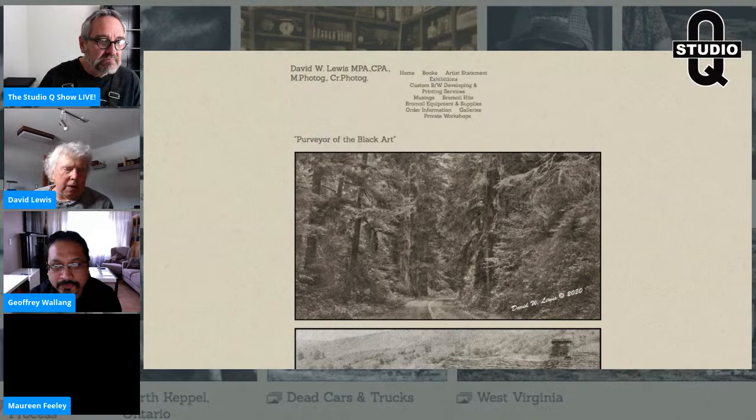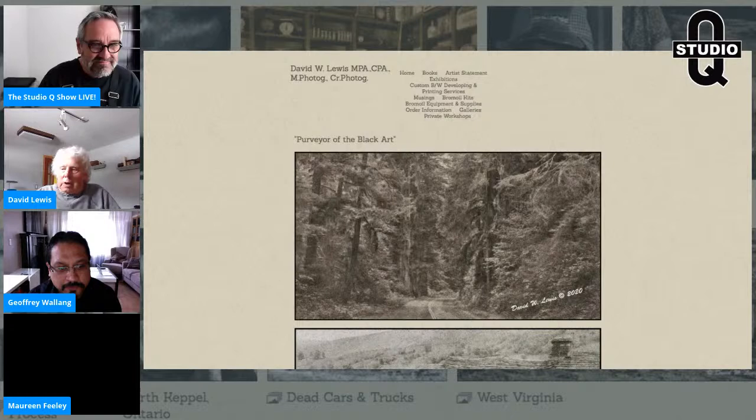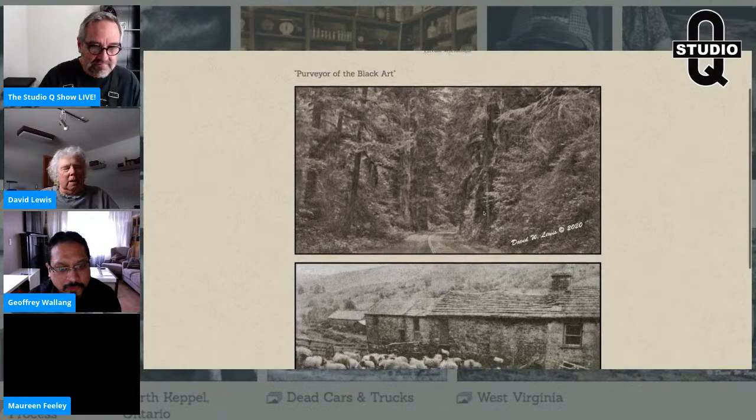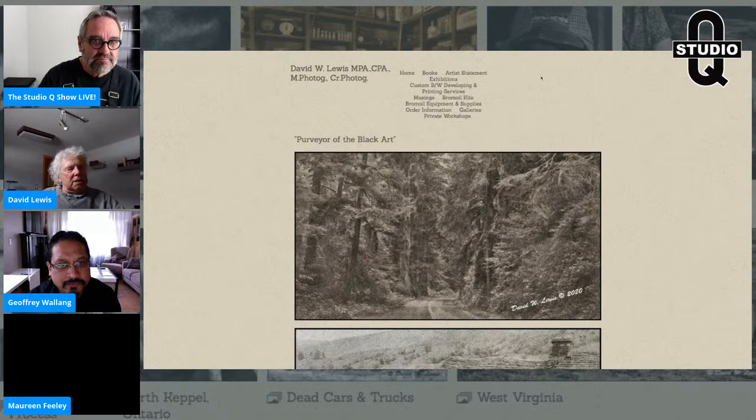I first started working in the darkroom around age 12. The first papers I printed with were India Tone, Zikora, Dasenville, and Defender. Photography was a passion — I had a great deal of difficulty reading and writing, but with photography I could see and interpret. I've been working in these processes for about 55 years now, and I love every minute of it. I became interested in bromoil in the 60s.